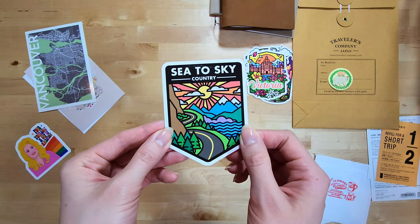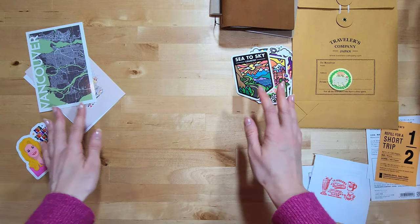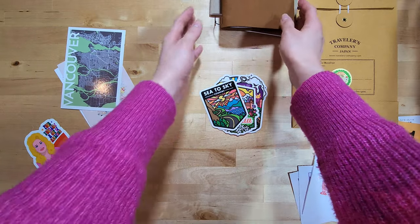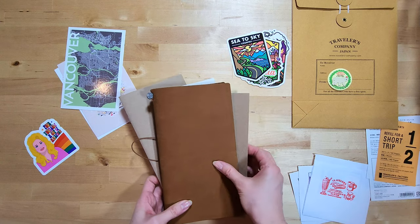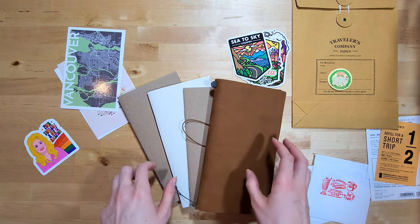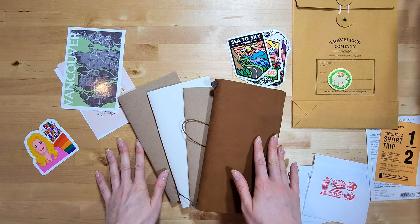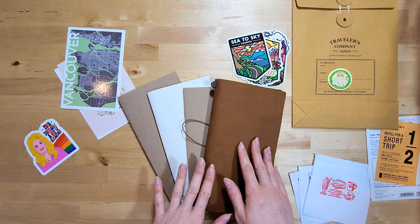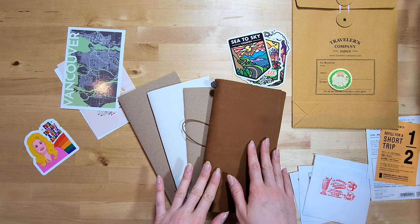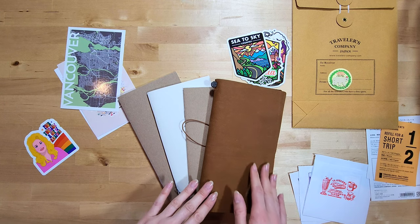That's basically it for my haul — not too much, but these are the things I'm so incredibly excited about. I had a great time shopping at Paper Yeah; I can't believe I've never been there before and I'm definitely going back as soon as I can. If you have any questions please let me know, otherwise I'll be back soon with some layouts in my Traveler's Notebook. Thank you so much for watching — if you enjoyed the video please give it a like and consider subscribing. Have a great day, bye!